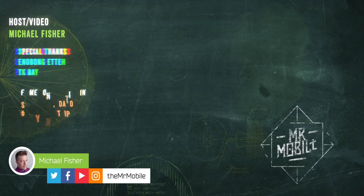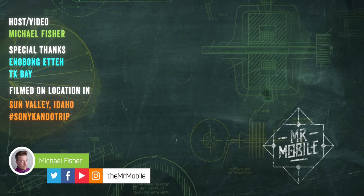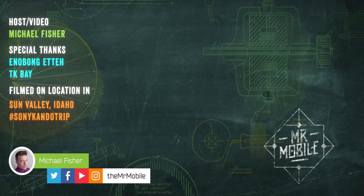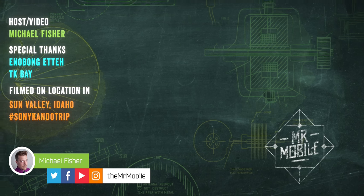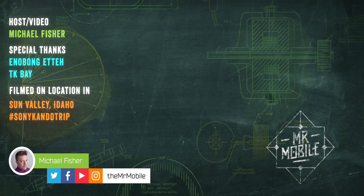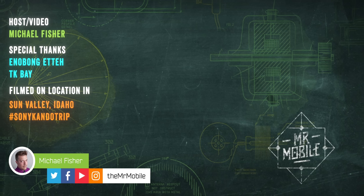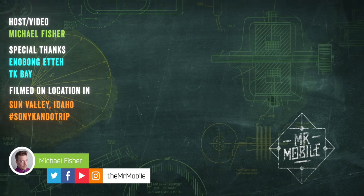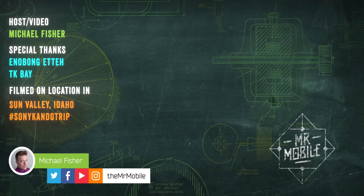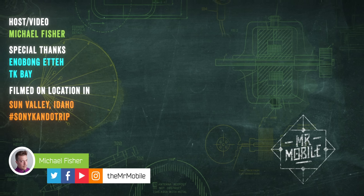This video was produced following 12 days with an Xperia 5 Mark IV review sample provided by Sony, and as I mentioned earlier, the company also provided travel and accommodation for Mr. Mobile at Condo Trip 2022. But Sony had no editorial input whatsoever into the content of this review and was not given a preview of it prior to publication, nor did it provide compensation in exchange for its production. Until next time, from Michael Fisher — thanks for watching, and stay mobile, my friends.